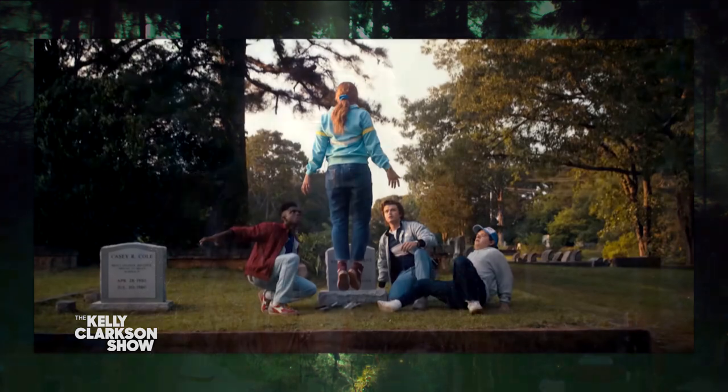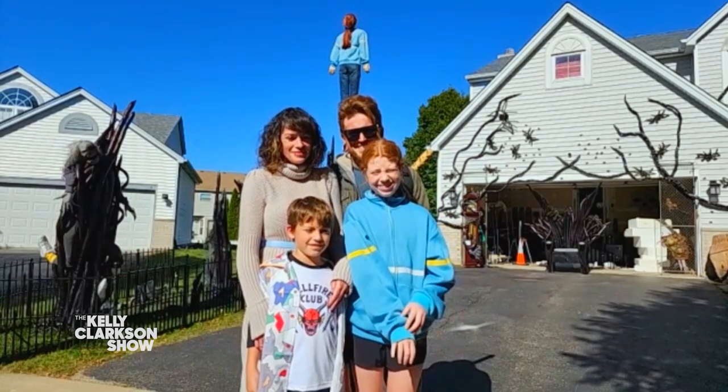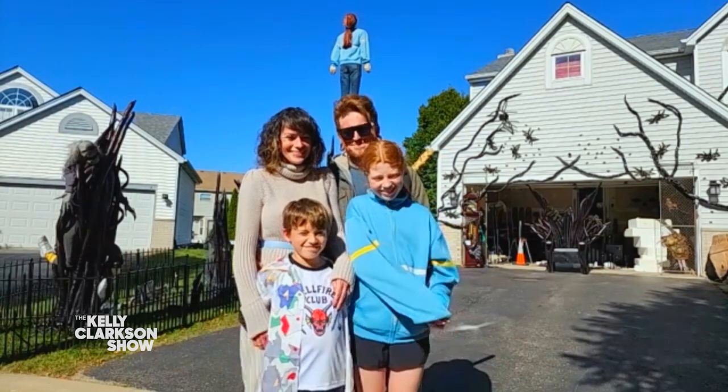So let's meet the family behind this special effects masterpiece. Everybody say hi to Dave and Aubrey and their kids, Brooke and Gage, celebrating Halloween as their favorite Stranger Things characters.